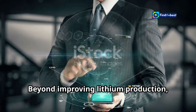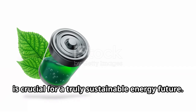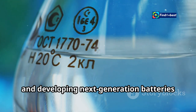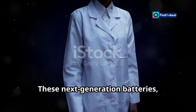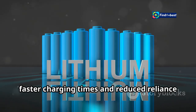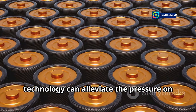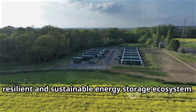Beyond improving lithium production, exploring alternative battery chemistries is crucial for a truly sustainable energy future. Researchers are actively investigating next-generation batteries that utilize less resource-intensive materials. These include solid-state batteries and sodium-ion batteries, which hold the promise of higher energy density, faster charging times, and reduced reliance on critical materials like lithium. This diversification in battery technology can alleviate pressure on lithium production and create a more resilient and sustainable energy storage ecosystem.